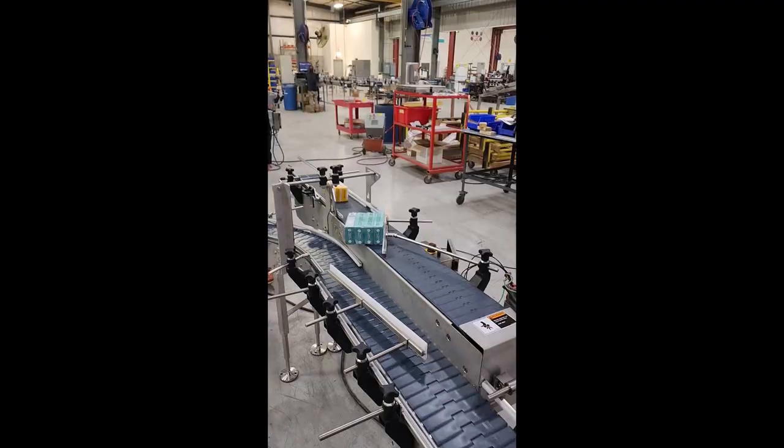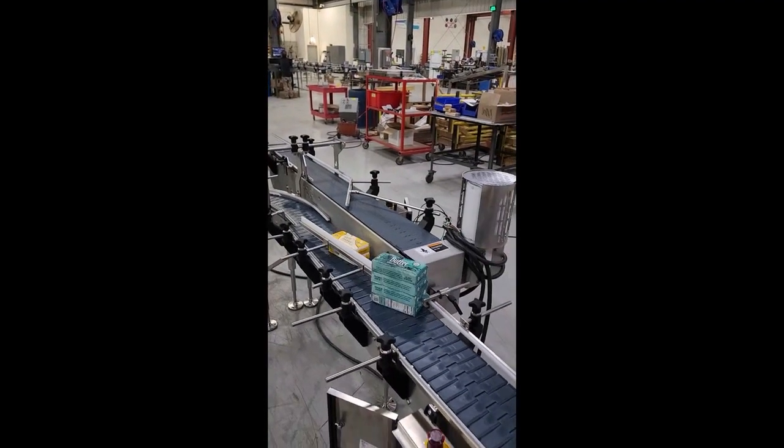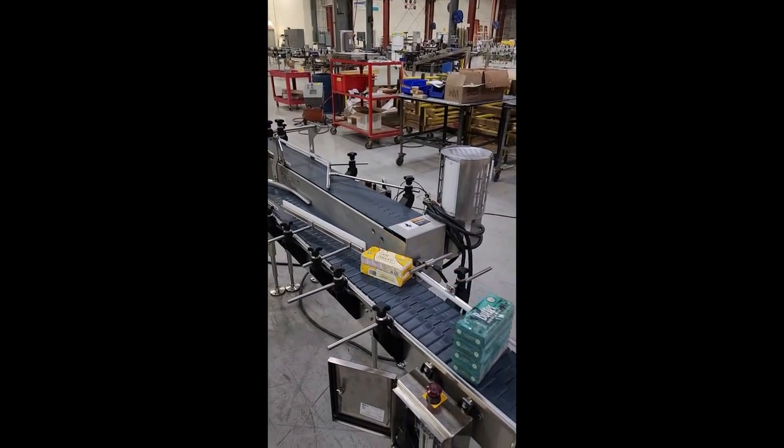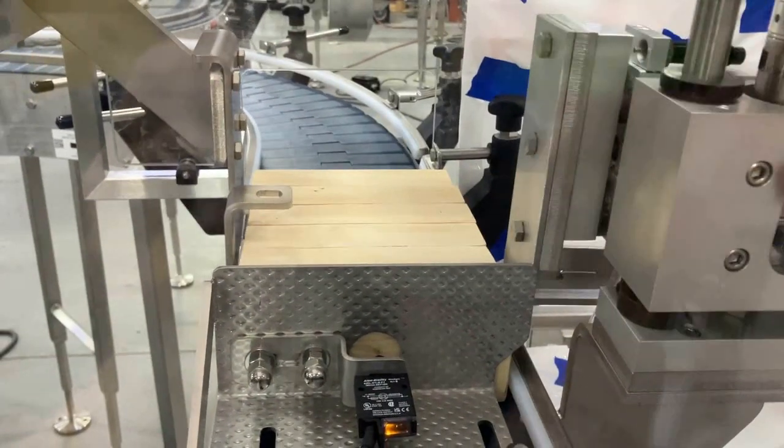Note: product used in this video is for demonstration purposes only. See even more proven conveyor devices by visiting our website video gallery at www.multi-conveyor.com. Then call us at 1-800-236-7960.